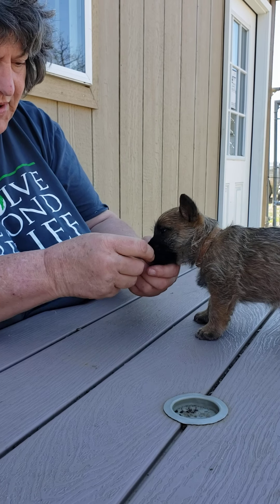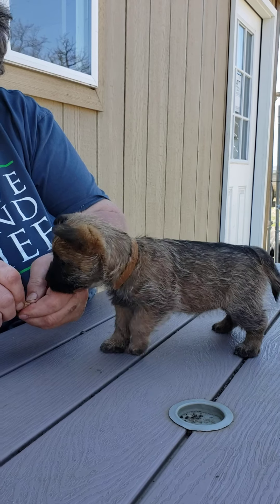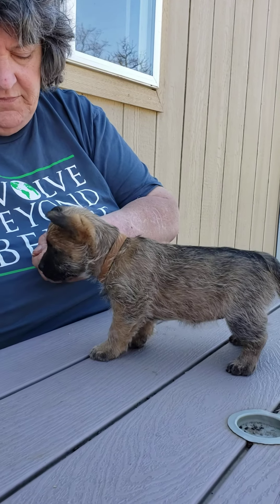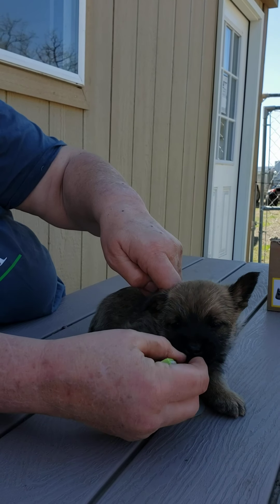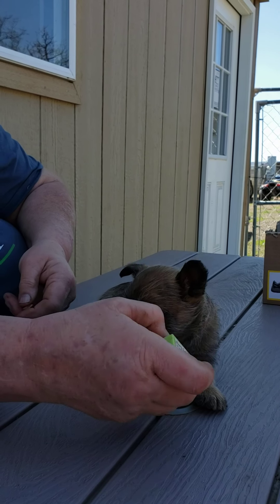The other thing with training is you always want to do very, very short sessions, like three minutes. Like three minutes is all. Now you can do that as many times a day as you want, but you can't do it longer than three minutes at a time because the puppy's brain will go out the window.